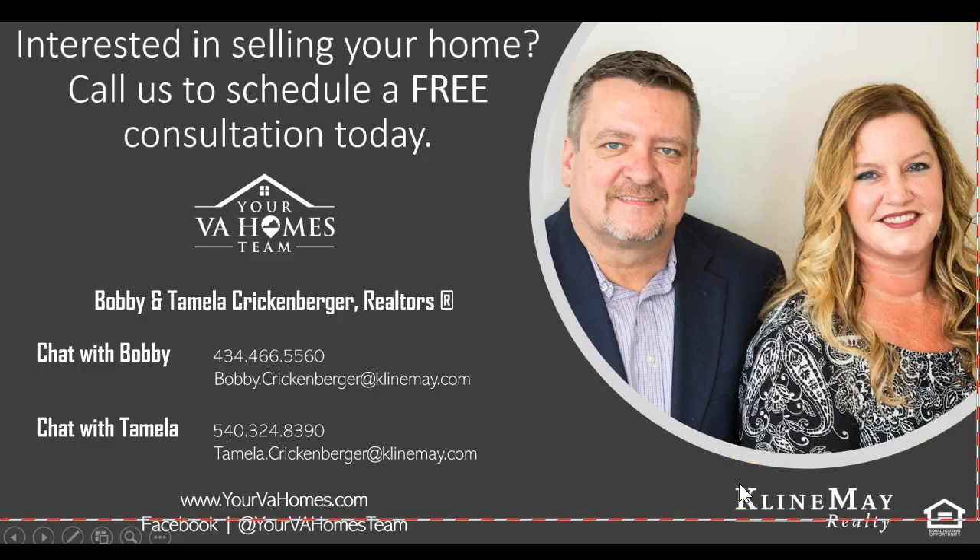We'd love to help you. If you're interested or even considering selling your home, give us a call. We'd love to schedule a free consultation with you, no obligation. Bobbi and I would love to be there just to answer your questions. Please give us a call, text us, email us — we'd love to chat with you.